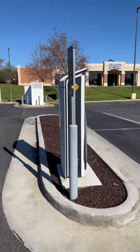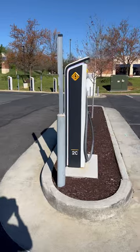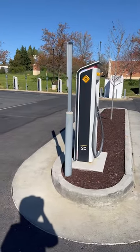This is the best way to go. It's got to be at least this ratio of pull-through chargers where you don't have to disconnect your trailer, just like at a gas station where you pull through.